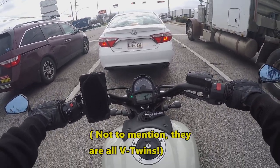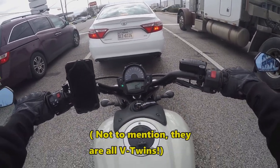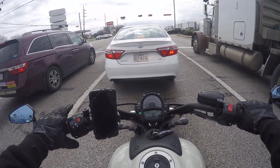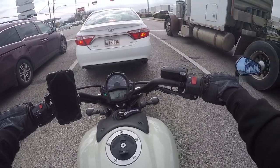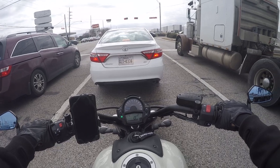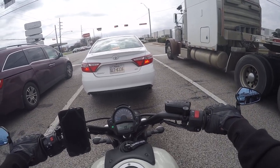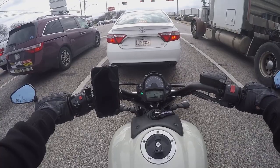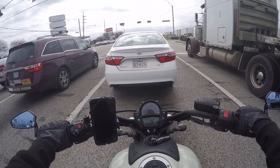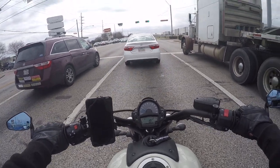Even the Honda Shadow 750 has a bigger engine, but you definitely get some pretty damn good performance out of this 650 engine. It's a very proven engine — they've used it on their Versys and their Ninja, just tuned more appropriately for a cruiser bike. Good low and mid-range torque. It's not the fastest thing but it'll get up to speed pretty quickly.